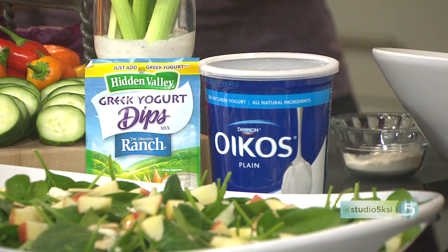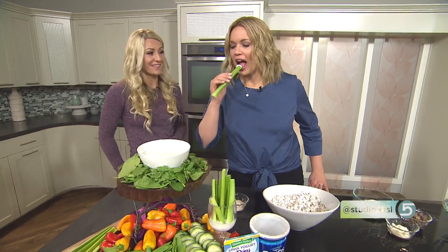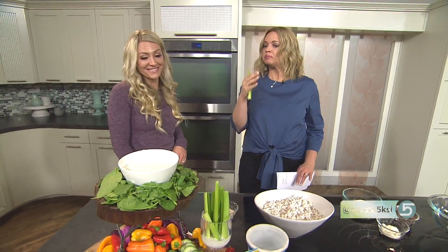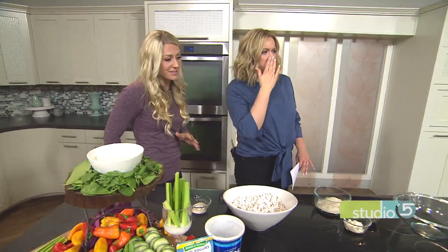You're getting the flavor that you love with the ranch, but you're also getting that protein. You don't have to feel bad about loading up because it's a healthy, high-protein dip. The tanginess of the yogurt really complements the flavor of the ranch too. Greek yogurt is an awesome one.